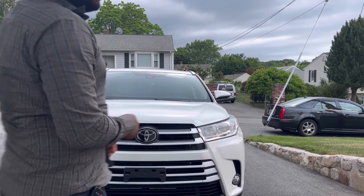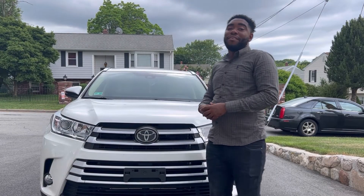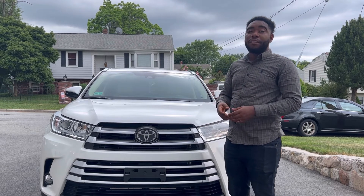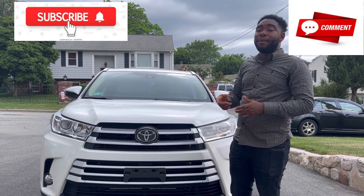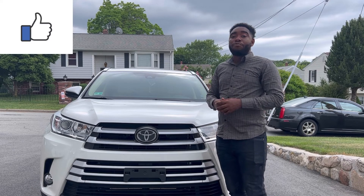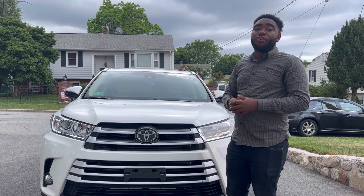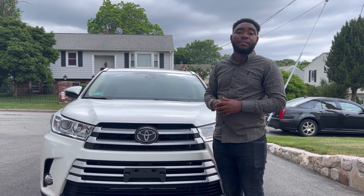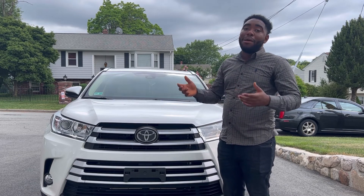I hope that video was interesting and you enjoyed it. If you're new to the channel, don't forget to subscribe, comment, and like. We'll keep bringing you more exciting reviews and more exciting cars. Bye from my end.